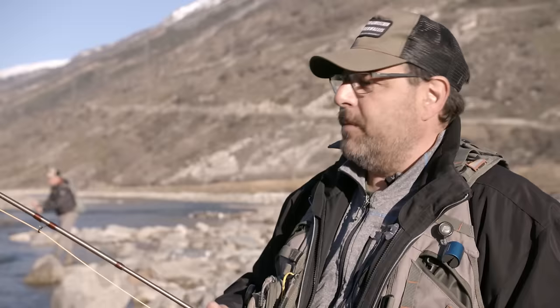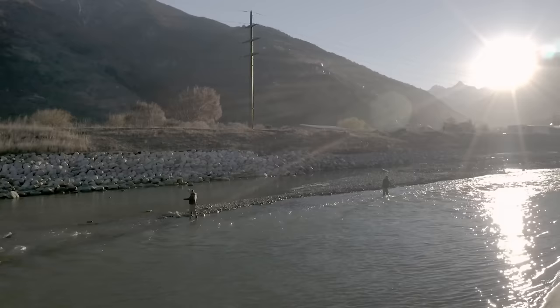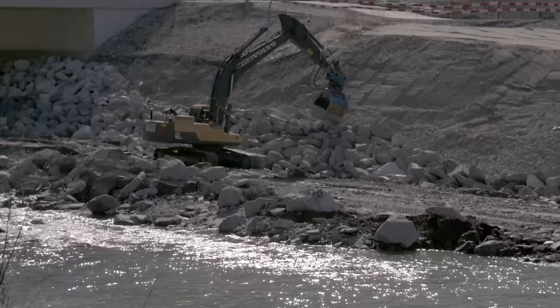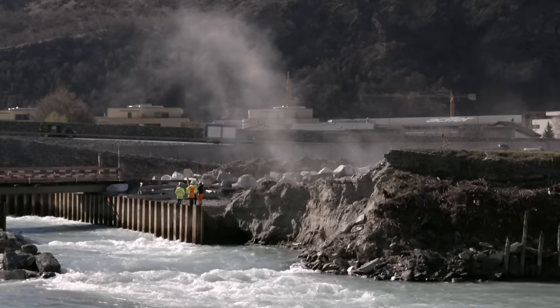This is my life, this is my passion. That's why I'm working at the third Rhône correction. It's my goal to bring the Rhône back to its roots a bit. We all know it won't always be possible — we would need a lot more space — but you simply try to make the best of it. The third Rhône correction is the largest construction project in Switzerland. 160 kilometres of the Rhône bed is being redesigned, at a cost of 3 billion Swiss francs and a construction period of 30 years.